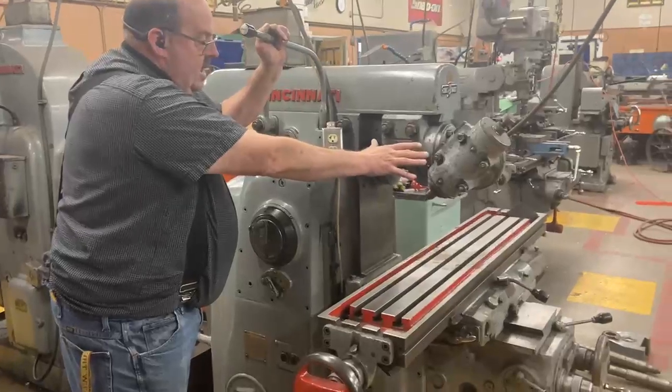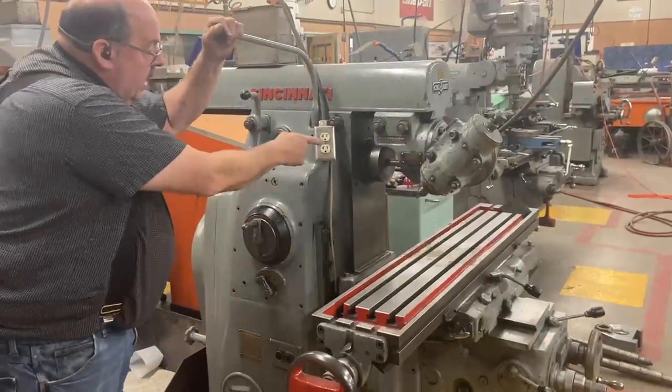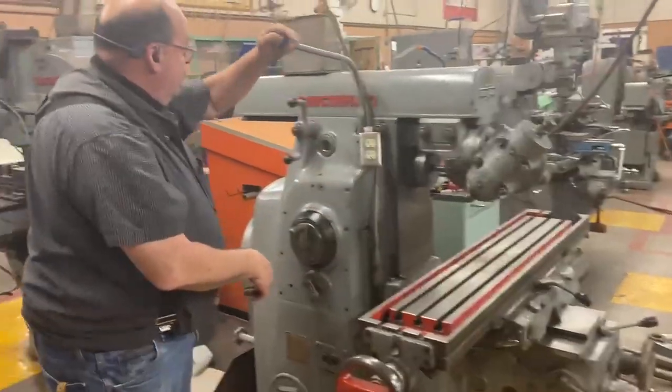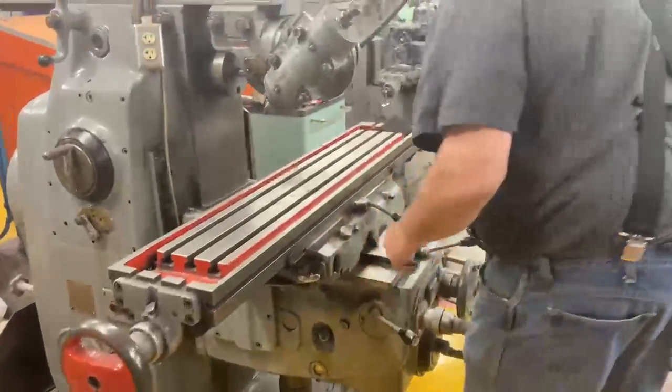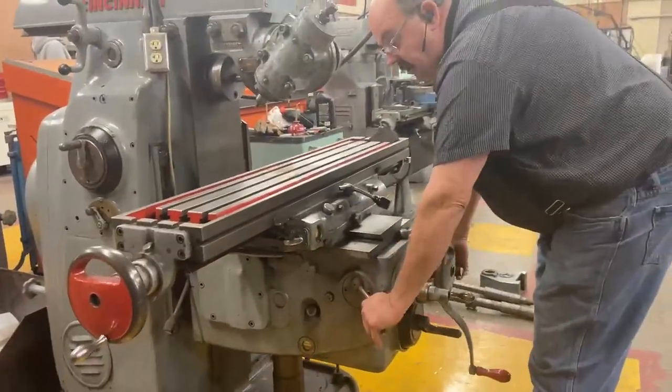This is a vertical head attachment that you can turn to different angles, and it drives right out of the spindle. It has rapid traverse in all directions, and it's fully functional in all directions.